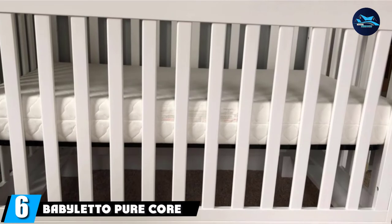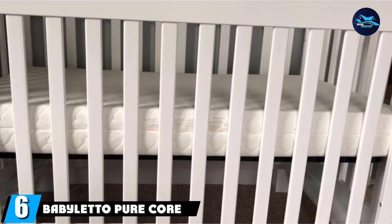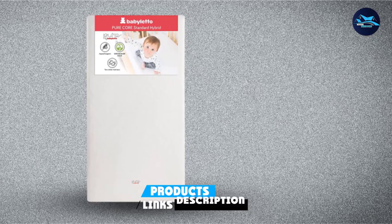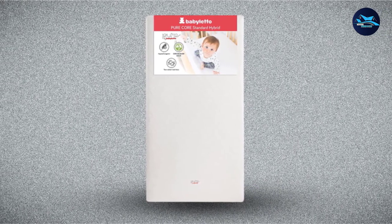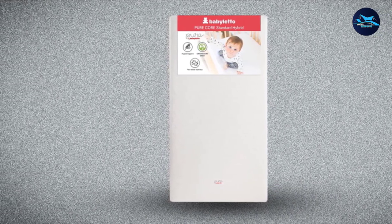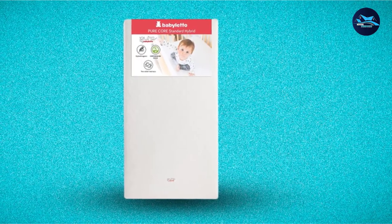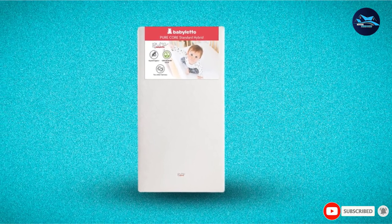The number six position is dominated by the Babildo Pure Core Non-Toxic Mattress with Hybrid Waterproof Cover. This mattress is vinyl-free and also boasts other bells and whistles. It's two-sided for both infant and toddler sleep. The corners are square for a safe fit and the zippered closure means sheets will be perfectly snug. Babildo sells their own cribs, but this one will fit other brands as well — though always check measurements before ordering.